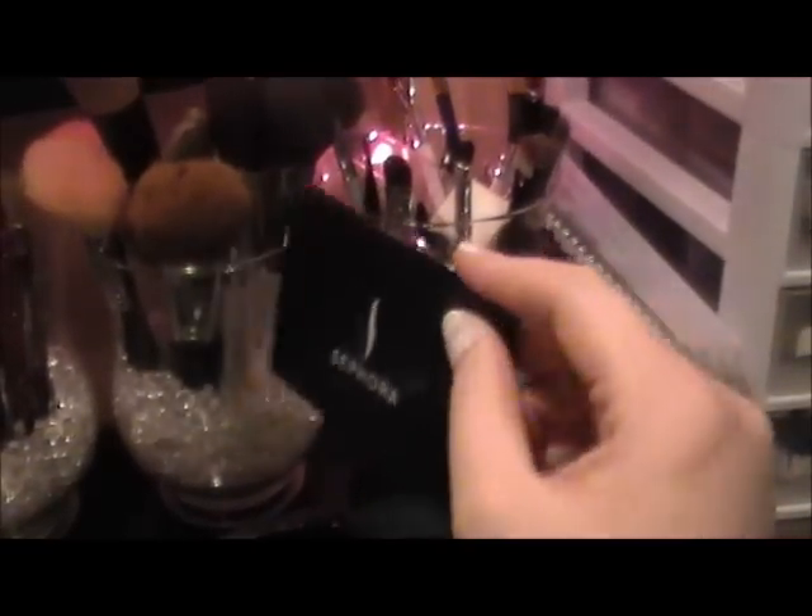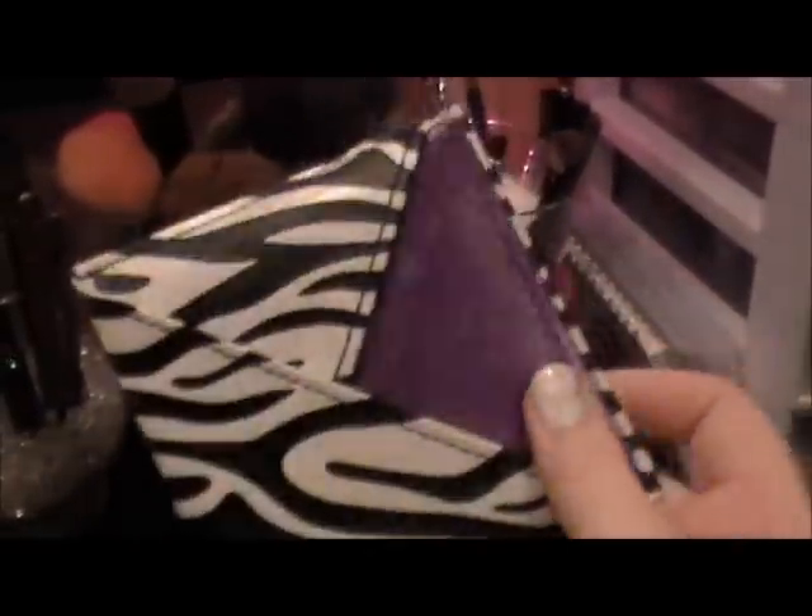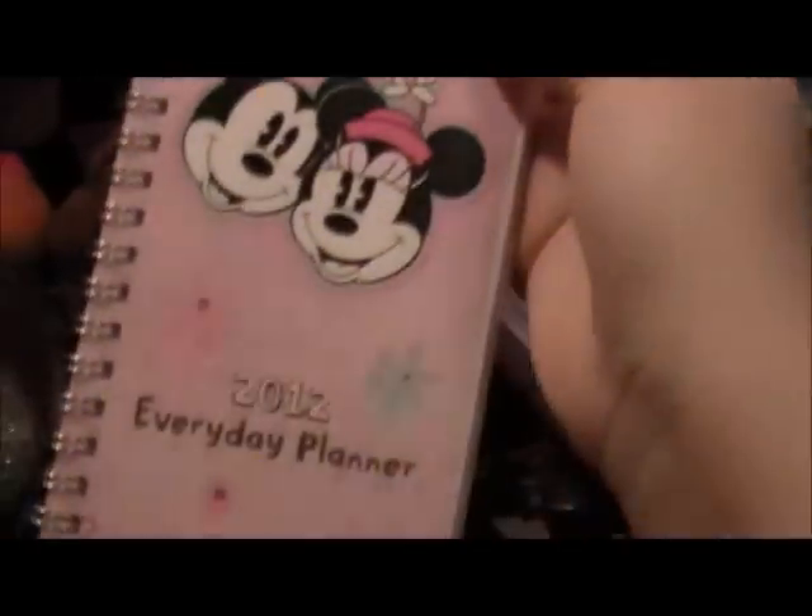Next to that jar I have my Sephora mirror, my little handy dandy mirror, and this one from Ulta — you pull it out and it's a little mirror in a zebra package, really cute. I also have my 2012 everyday planner for writing things down; it's a Mickey Mouse one I got at Target. And there are some random envelopes sitting here — I thought they were cute because they're small so I just left them.